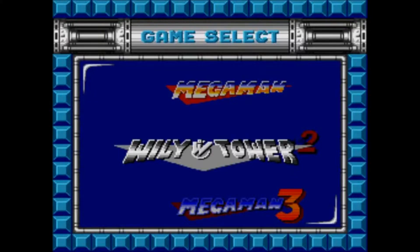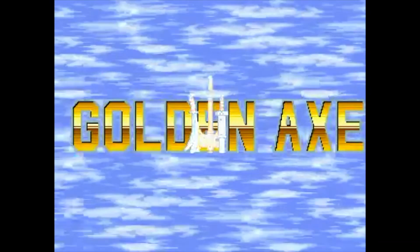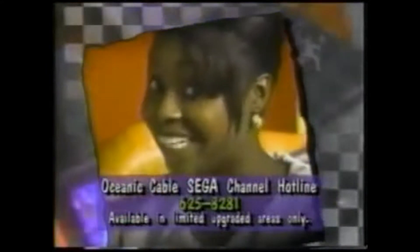If you want to play Mega Man: The Wily Wars today, you'll have to import, buy a homebrew cart, or resort to emulation. And what if you wanted to play Golden Axe 3 in North America? You had to either import or subscribe to the Sega Channel. It's very economical, especially with a household of kids.